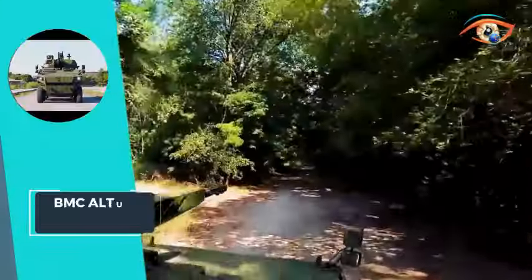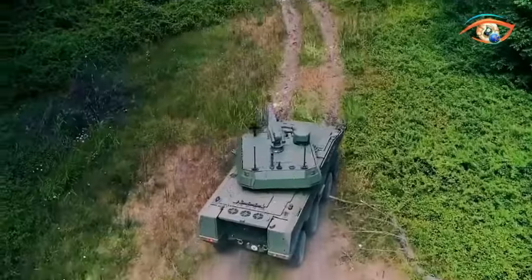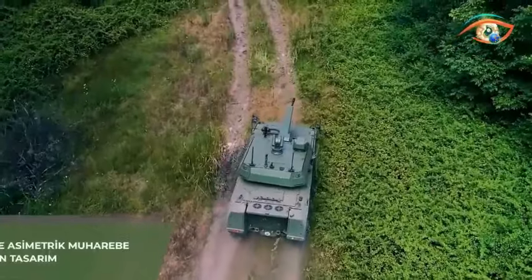With a side slope of 30%, grade ability of 60%, and an impressive range exceeding 800 km, the BMC Altagate x8 emerges as a reliable and high-performing asset for military operations across diverse terrains.